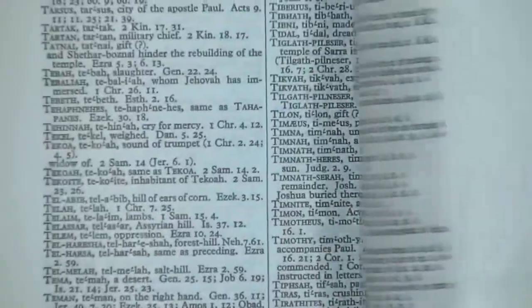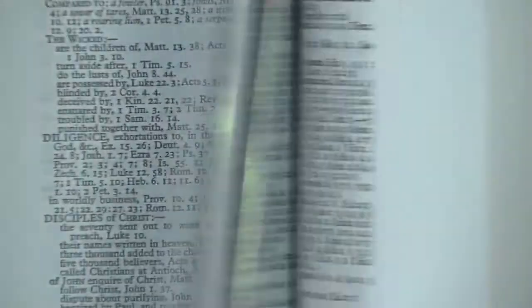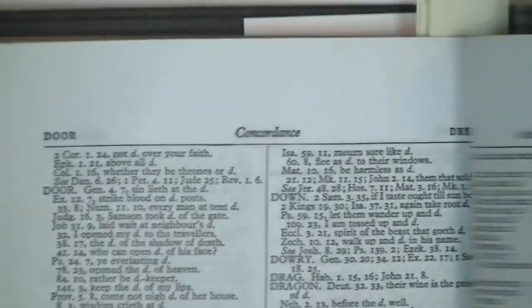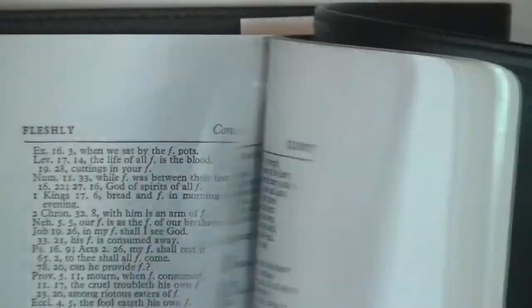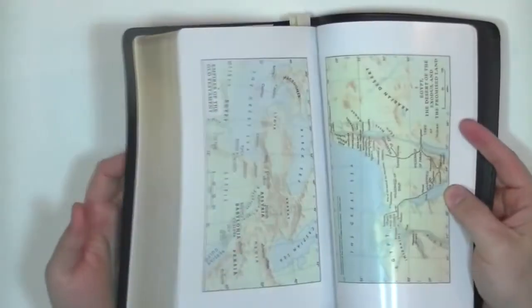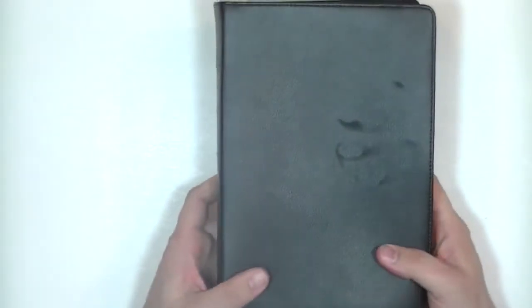The Bible also includes proper names in the back, a subject index, and a concordance. All in all, a very nice Bible here by Local Church Bible Publishers. They have numerous Scofield study Bibles. For a new Christian I'd say yeah, it's pretty decent. But some people have objections to C.I. Scofield. I'm going to play some of that material right now.